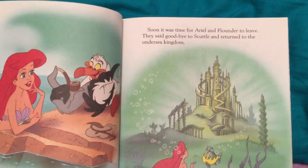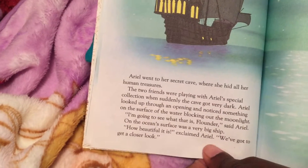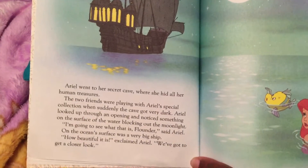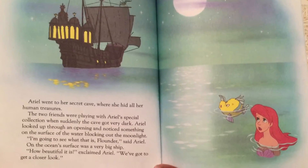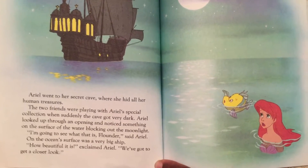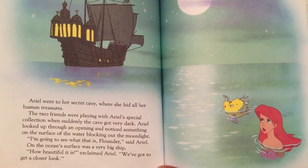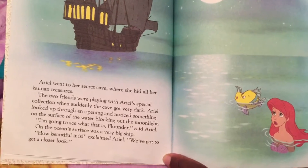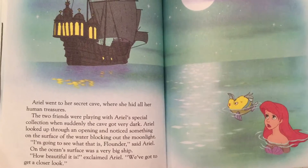Soon it was time for Ariel and Flounder to leave. They said goodbye to Scuttle and returned to the Undersea Kingdom. Ariel went to a sea cave where she hid all her human treasures. The two friends were playing with Ariel's special collection when suddenly the cave got very dark. Ariel looked up through an opening and noticed something on the surface of the water blocking out the moonlight. I'm going to see what that is, Flounder, said Ariel.